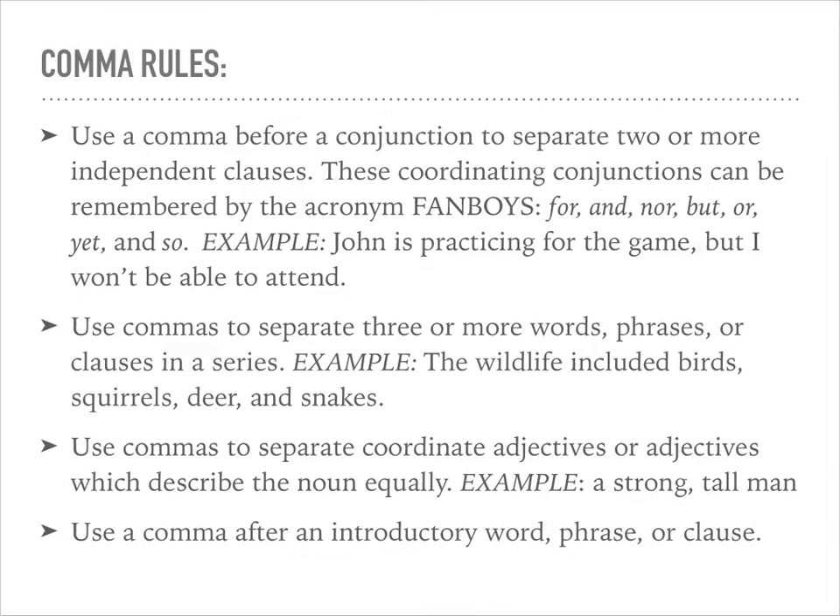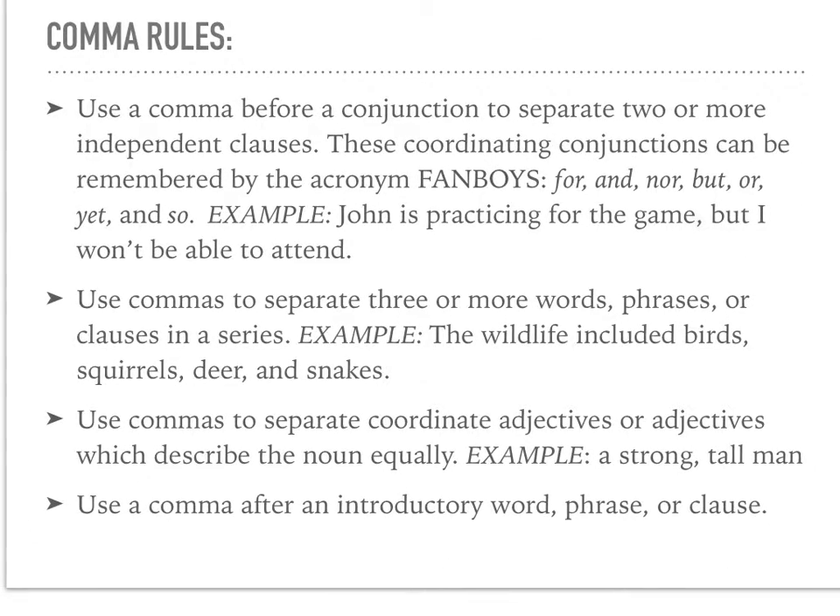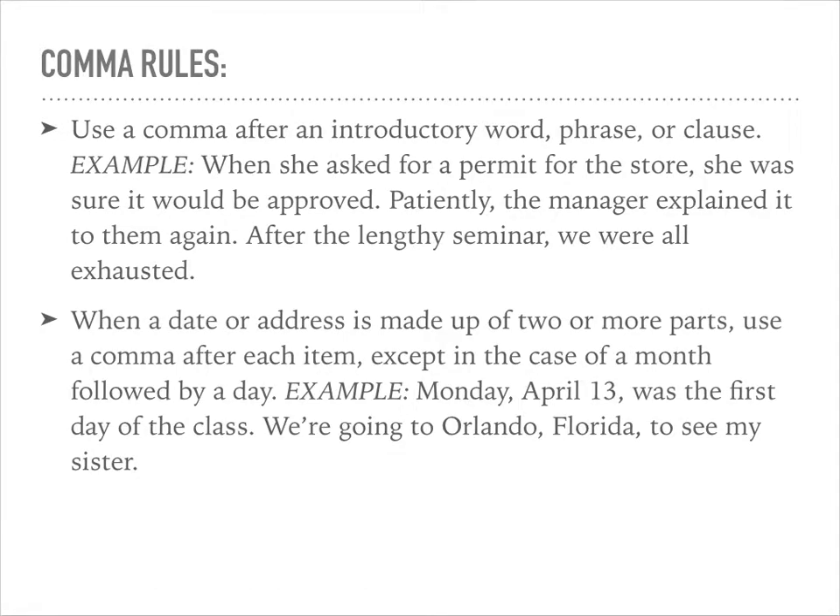Use commas to separate coordinate adjectives — adjectives which describe a noun equally. Use a comma after an introductory word, phrase, or clause. This slide shows examples of introductory words, phrases, or clauses with the comma inserted.